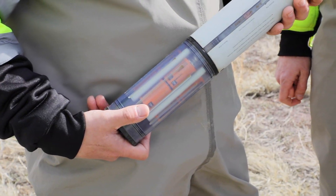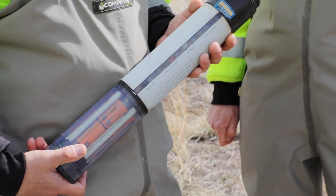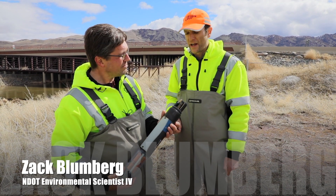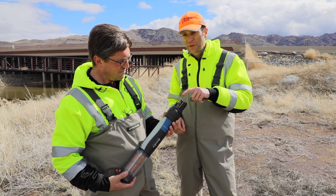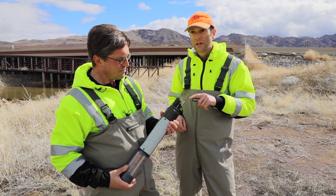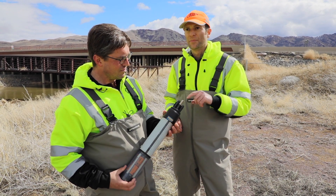This is the instrument we have deployed in the stream. It measures five key water quality indicators every 15 minutes: pH, turbidity, water temperature, specific conductivity, and dissolved oxygen.